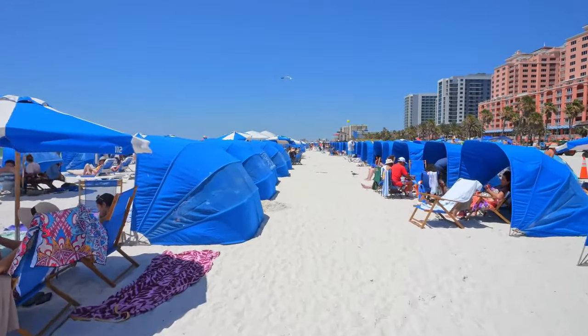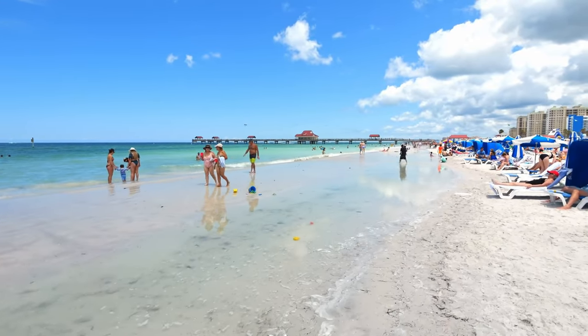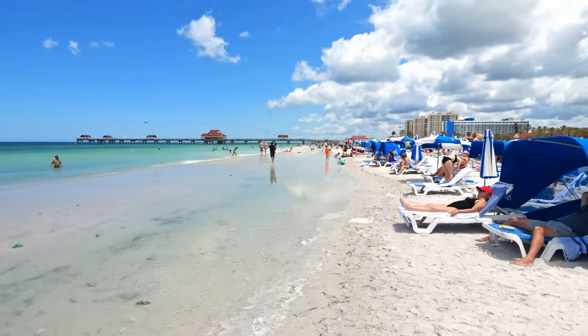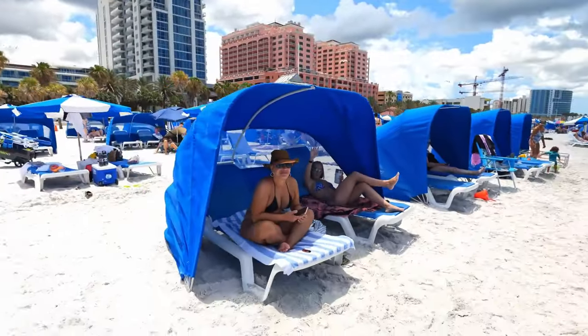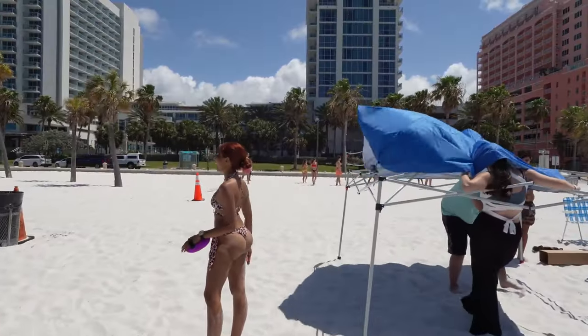With its powdery white sand, clear turquoise waters, and gentle waves, Clearwater Beach is the perfect place to unwind and de-stress. Whether you're lounging under an umbrella with a good book, taking a leisurely stroll along the shore, or simply enjoying the scenery, you'll find that time seems to slow down when you're on the beach.